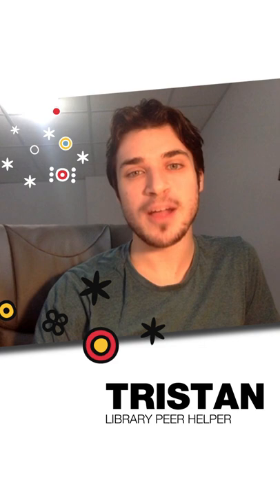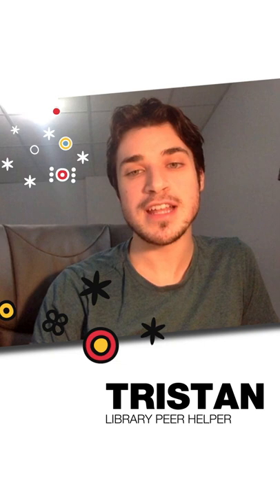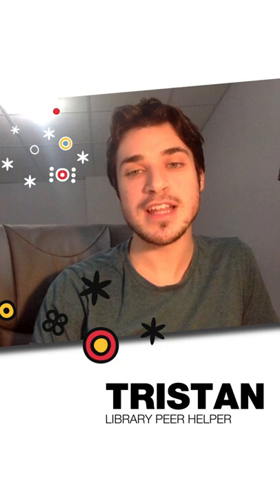My name is Tristan. I'm a fourth year psychology student and a learning peer helper. My top tip for studying for exams is to try to teach the content to a friend, pet, or plant. Just integrating your exam content into an explanation will help solidify your understanding of that content.